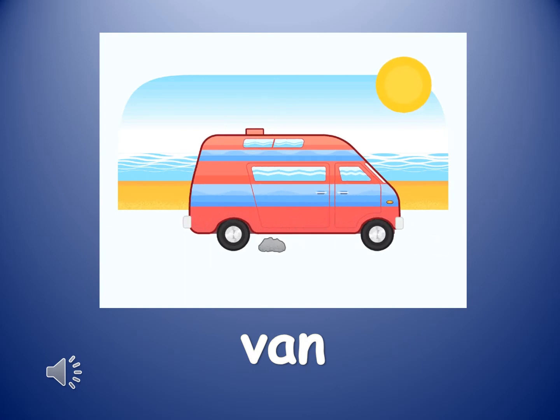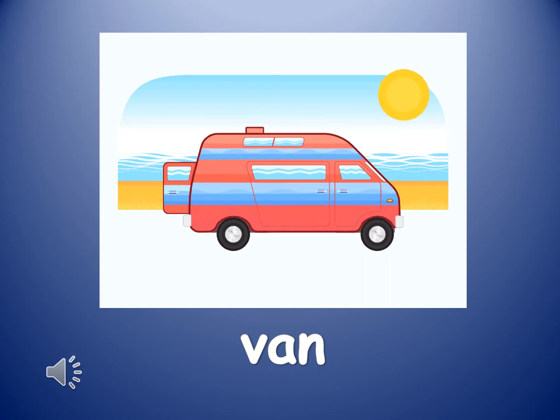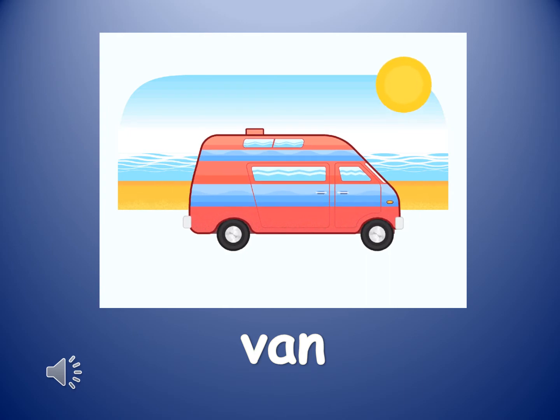The next word is van. Van. A van is a medium-sized vehicle used for transporting things or people.